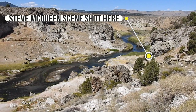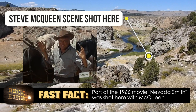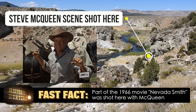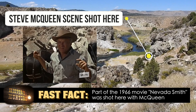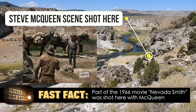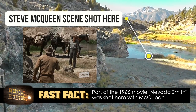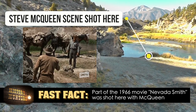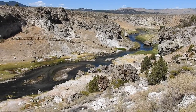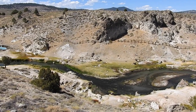Steve McQueen confronted Brian Keith in a 1966 scene shot here for the movie Nevada Smith. The filming of Shootout brought Gregory Peck and Jeff Corey here in 1971.